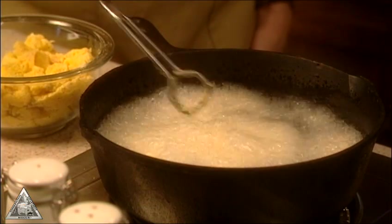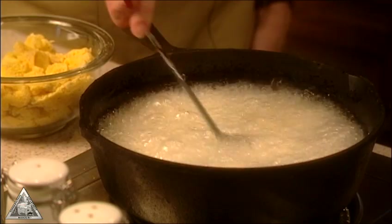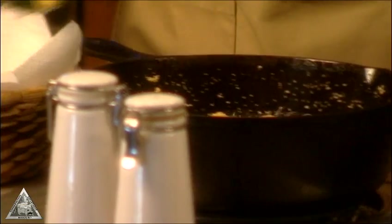One tip: if you use oil that's been seasoned by being used to fry something else, like french fries, the fish will achieve that perfect golden brown color much more quickly.